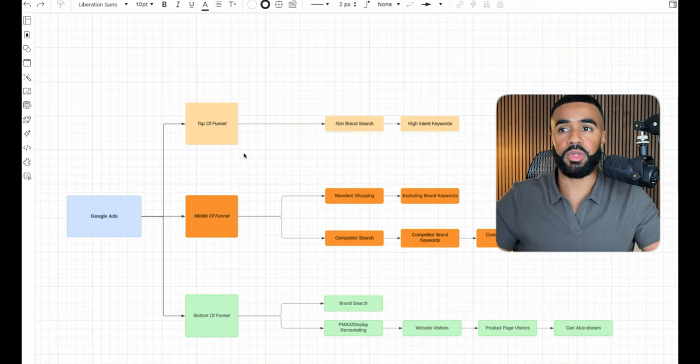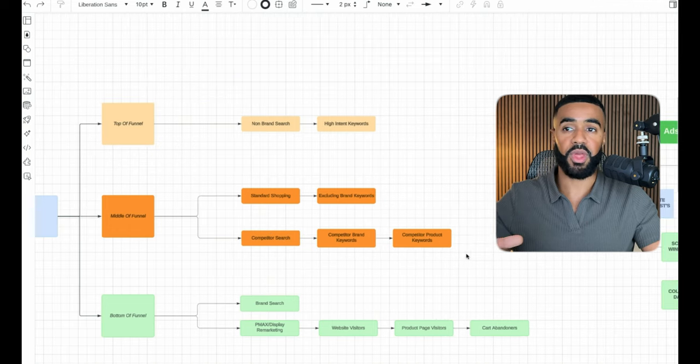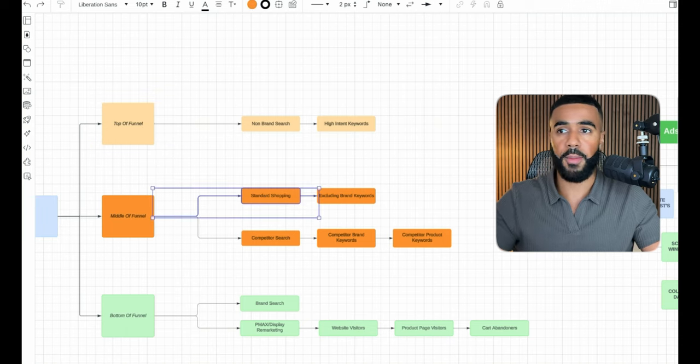For middle of funnel, we rolled out a competitor campaign where we target competitors and their keywords — and even more importantly, competitor product keywords, which we see work extremely well. We also rolled out standard shopping, though this isn't the top priority since they primarily sell custom products. We focused standard shopping on their other products they typically cross-sell and upsell alongside the main custom products, and we're seeing really good results there.